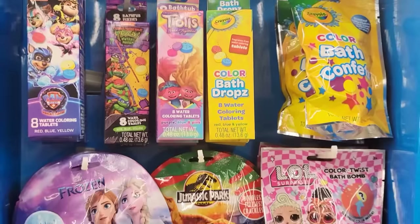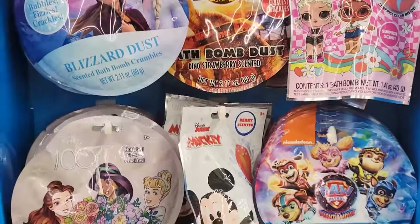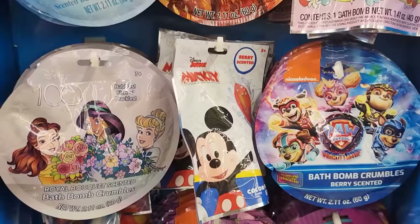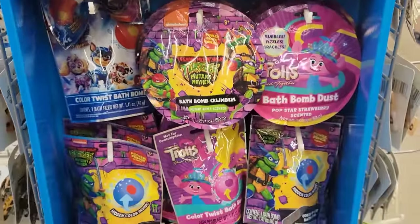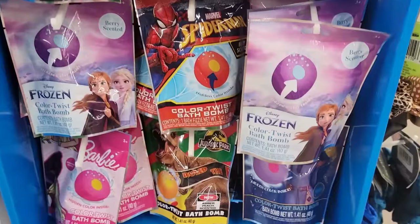They also have some bath bombs and bath bomb dust. They have Paw Patrol, Teenage Mutant Ninja Turtles, Trolls, Crayola, LOL Dolls, Jurassic Park, Frozen, Princess, Mickey Mouse, Spider-Man, and Barbie. A lot of varieties.